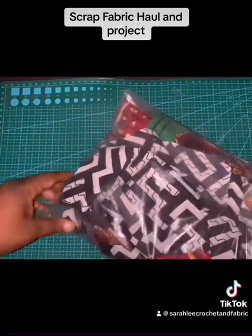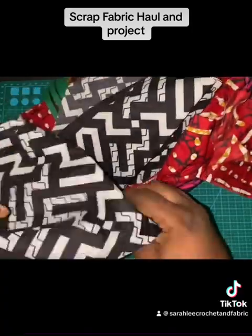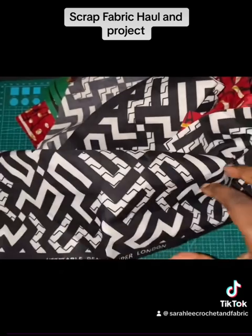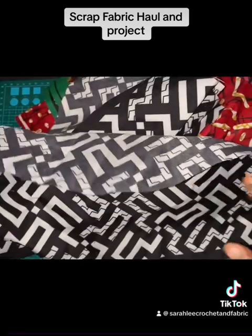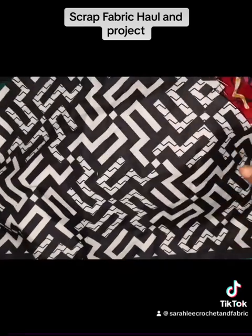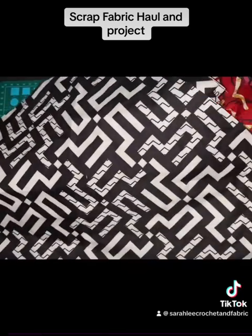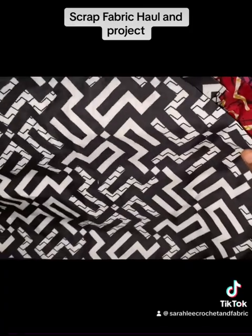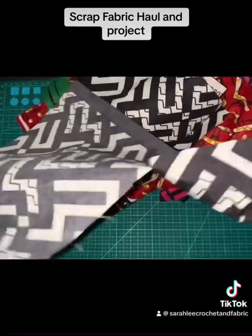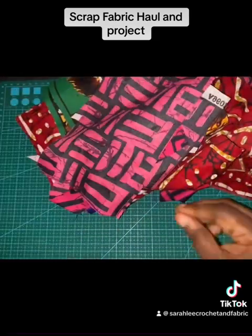Let me show you all of the scrap I got — it's a lot. This is the first bag. I have an ongoing scrap project; I won't call it a blanket, but it's pretty much just me putting all of my scrap fabric together, especially the Ankara. I have two scrap blankets; one is specifically for Ankara African fabric. This first piece is about 24 inches by 12 in the largest parts, and then this one here is about 10x10, and then 10x10 as well.